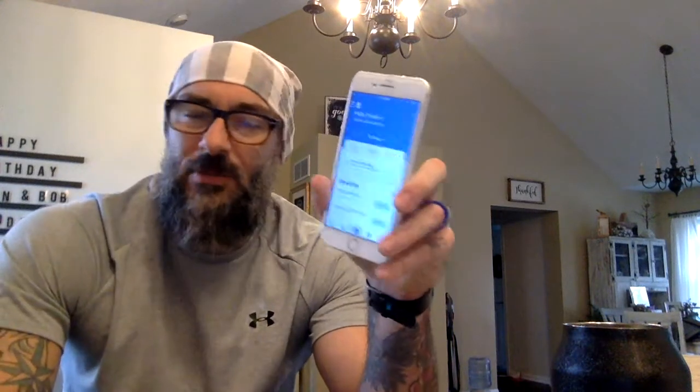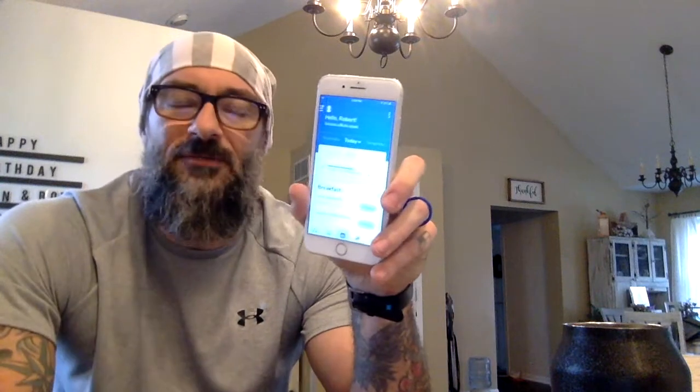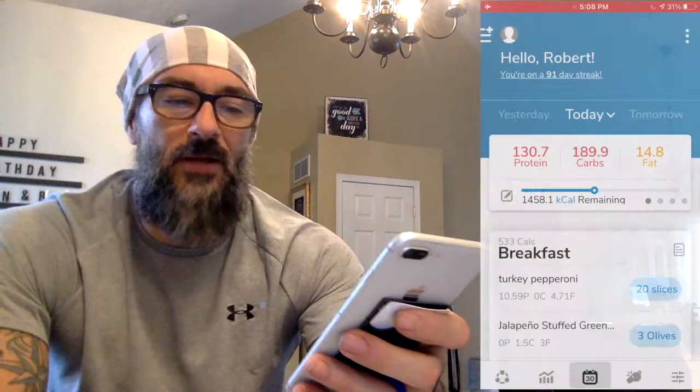I do this every single day myself, so my thought was why not record it and throw it up on YouTube. Maybe it'll help somebody else figure out how to build theirs as well. Do me a favor — if you find this video to be helpful, please hit the like button on it, maybe even subscribe while you're here.